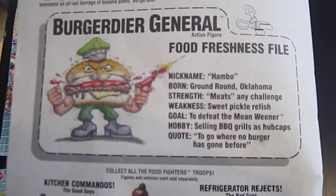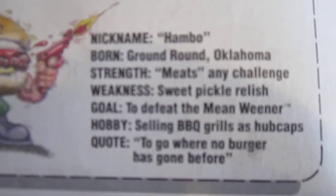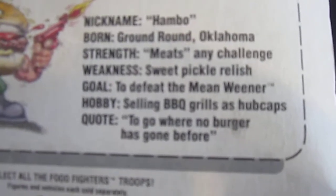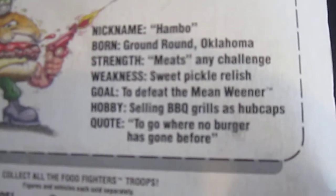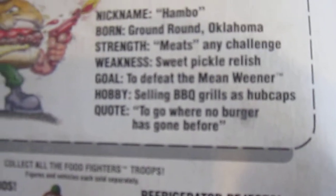So Burgardier General: nickname Hambo — like Rambo — born Ground Round Oklahoma, strength meets any challenge, weakness sweet pickle relish, goal to defeat the Mean Wiener, hobbies selling barbecue grills as hubcaps, quote 'to go where no burger has gone before.'